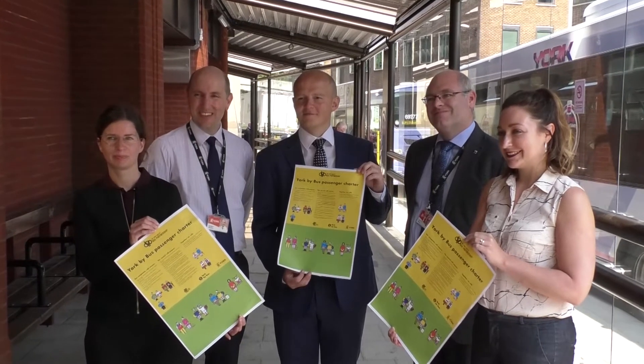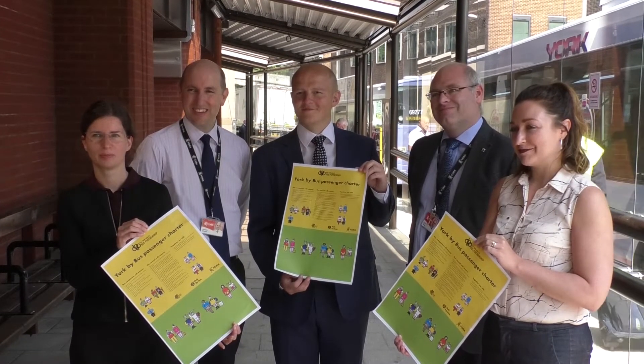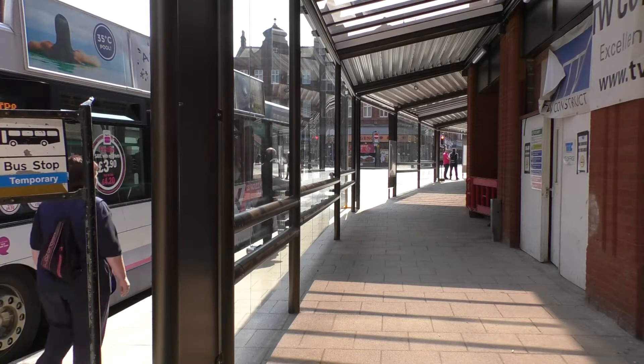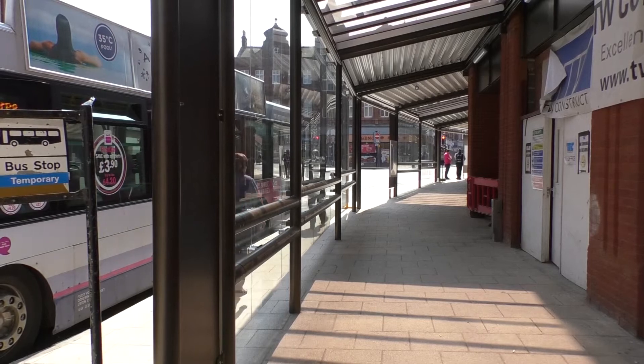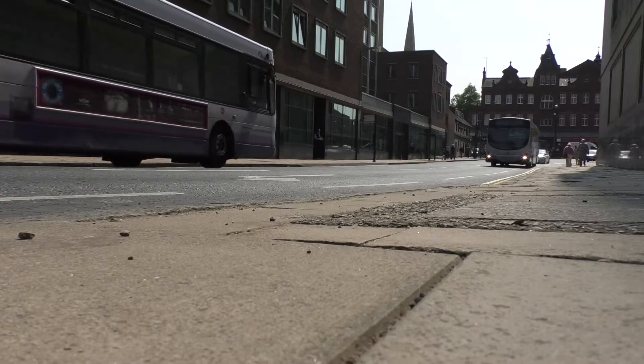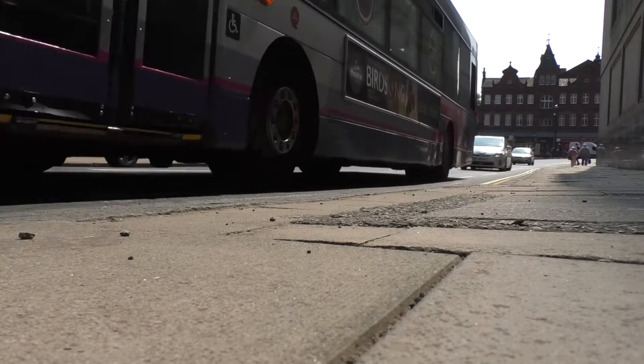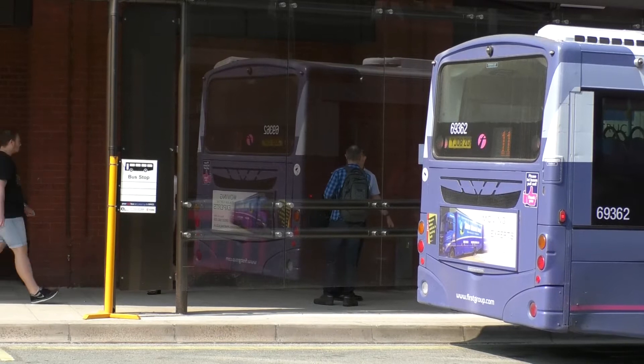York's Quality Bus Partnership has launched a customer charter, which has been displayed on a new light box at the city's busiest bus stop on Rougier Street. The information is set to make fares easier to understand and timetables more clear. The charter looks at what the council provides — things like making sure information at bus shelters is correct and up to date — what operators will provide, such as high quality buses, and what passengers will do, like treating drivers with respect.